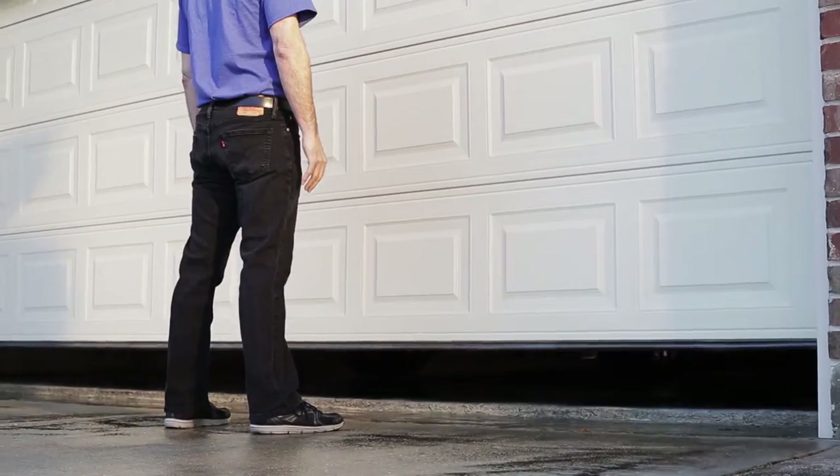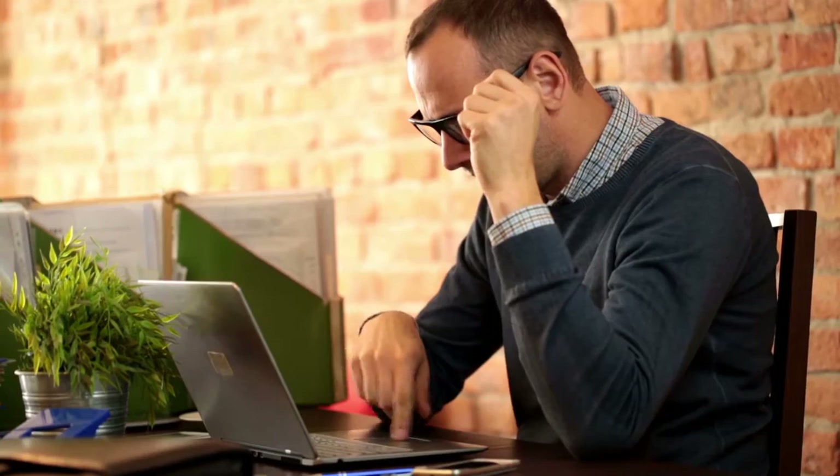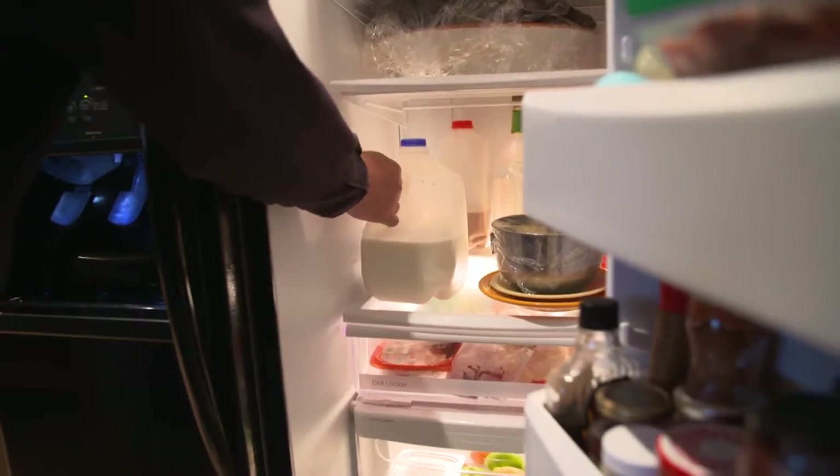Losing power to your home could also be a life safety issue. You can lose power to your heating, your air conditioning, and medical devices in your home. Power outages are more than just an inconvenience — they represent a significant life safety and economic risk: no internet, no TV, no garage door or appliances, lost time and revenue for home businesses, and spoiled food in the freezer and refrigerator.